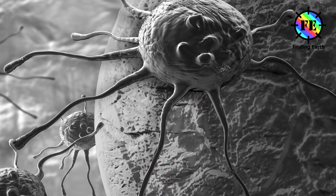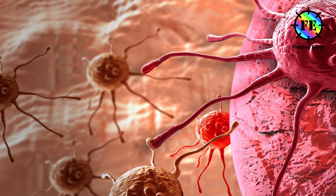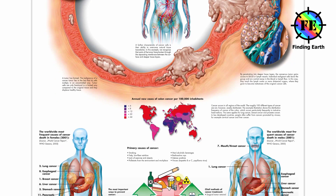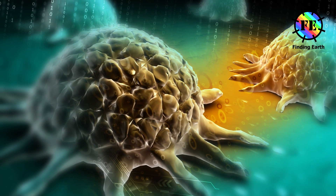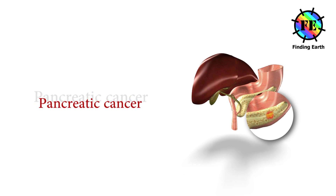Cancer is a type of disease where cells grow out of control, divide and invade other tissues. With cancer, the normal process of cell division goes out of control. Cells change their nature because mutations have occurred in their genes. All the daughter cells of cancer cells are also cancerous. Let us get to know about pancreatic cancer.